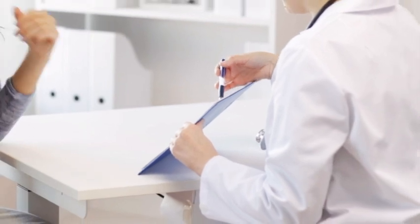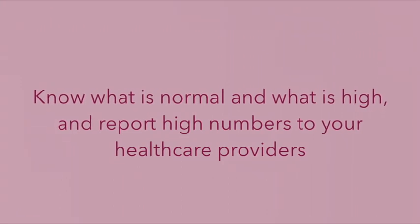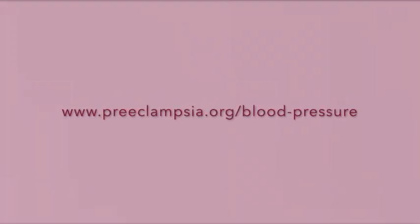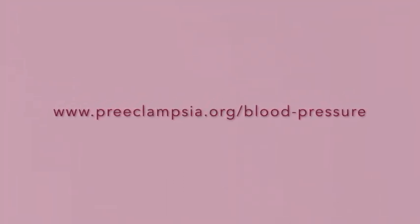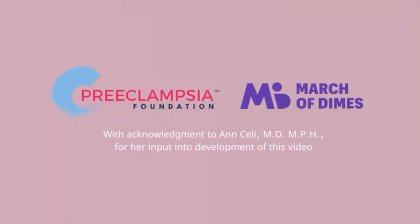So in summary, keep track of your own blood pressure, know what is normal and what is high, and report high numbers to your health care providers. For more information, visit www.preeclampsia.org/blood-pressure. Brought to you by the Preeclampsia Foundation and the March of Dimes.